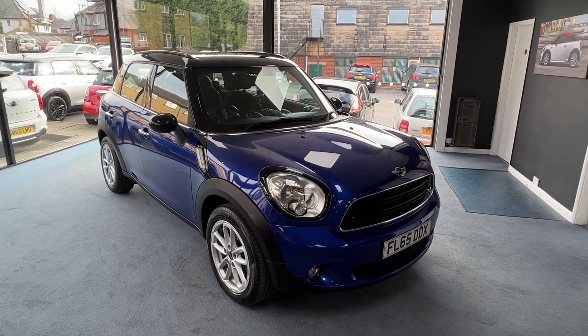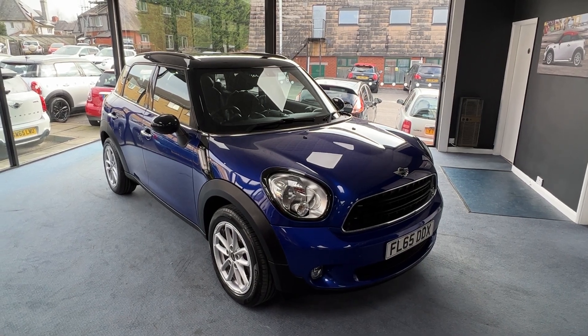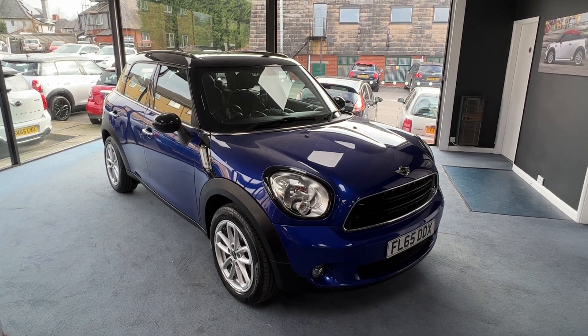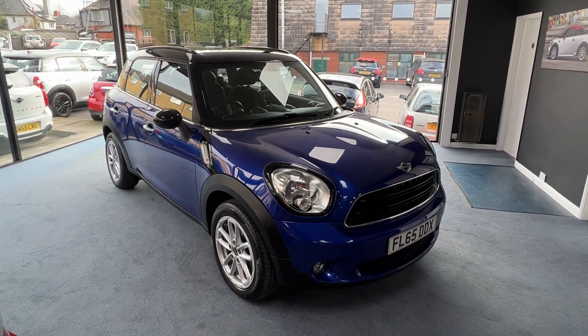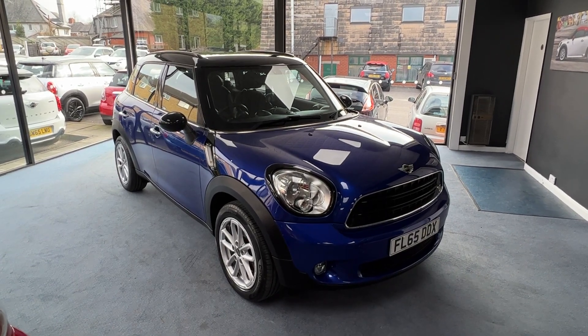The specification on this one includes a chilli pack, 17-inch alloy wheels, Mini navigation system, and a visibility pack which includes a heated front windscreen. So without further ado, let's have a closer look round shall we?